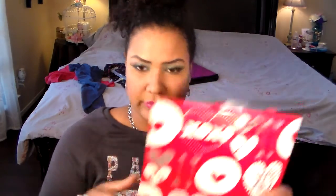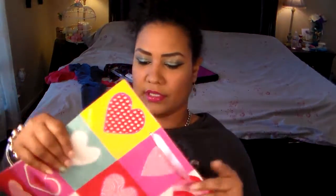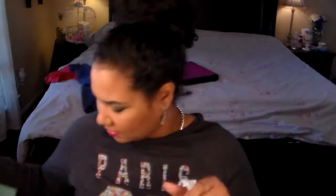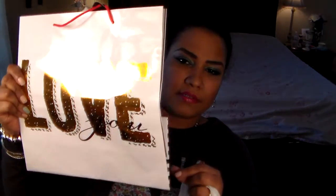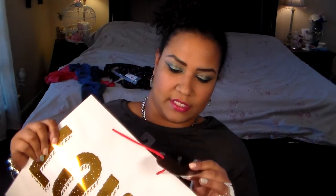I got some cute little Valentine's Day gift bags — these are only $0.97 and they're glittery. These will be for my daughters' gifts. Here's another one with glitter on it. And then this one will be for my mom's gift — it just says 'Love' in gold. It's only $0.97 and it comes with a little tag so you can write on it.